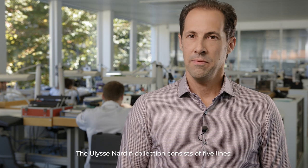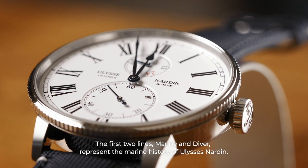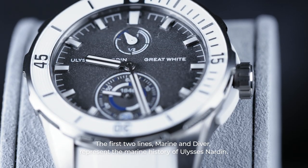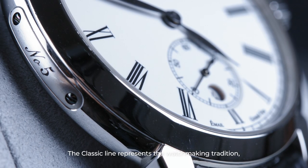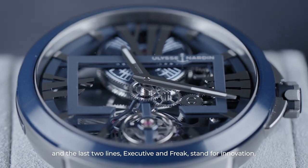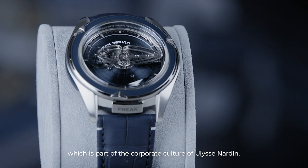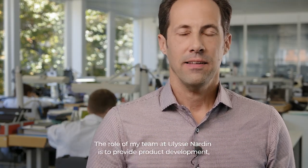The Ulysse Nardin collection is composed of five lines: Marine, Diver, Classique, Executive, and Freak. The Marine and Diver lines defend the land of the sea, which is the heart of Ulysse Nardin. The Classique line is there for the horological tradition. And the last lines, Executive and Freak, defend the innovation which is a core culture at Ulysse Nardin.